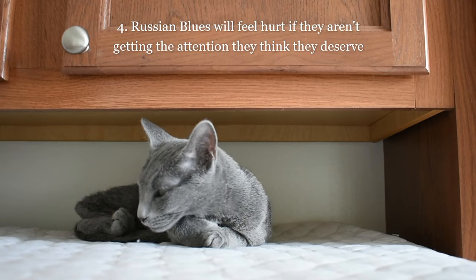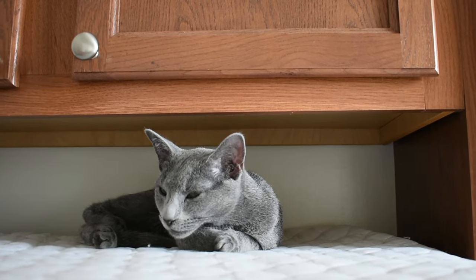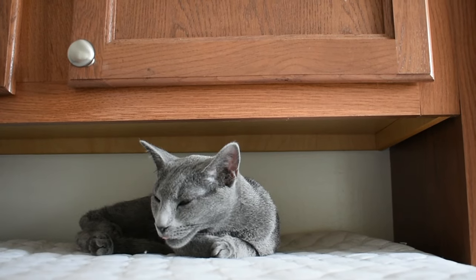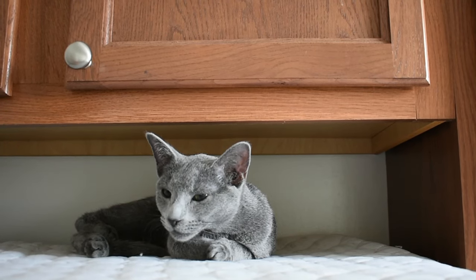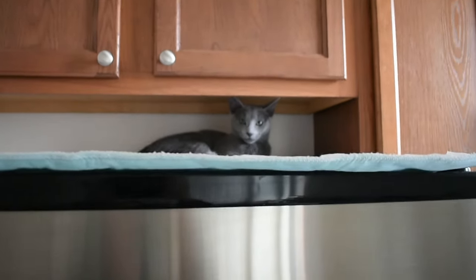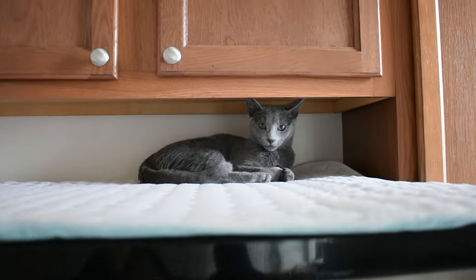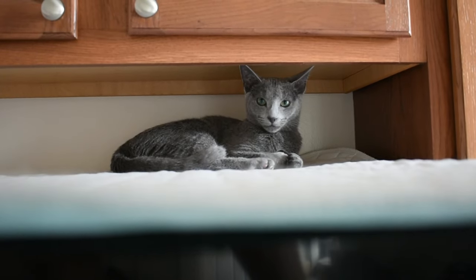Trait number four: Russian Blues will be hurt if they don't receive the attention they think they deserve. I'm not a cat whisperer or anything, but Spike definitely has some noticeable behavior changes when my partner and I are both busy and can't give him our full attention. At baseline, he's a very cuddly and sociable cat. But if we're both on conference calls or we're both eating, he'll crawl up into this tiny nook on top of the fridge and literally glare at us until we're done. His thoughts probably aren't as sophisticated as I like to make them out to be, but the look on his face is just so sassy — I like to think he's trying to guilt us into giving him some attention.